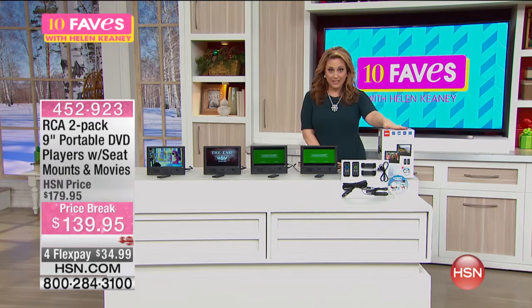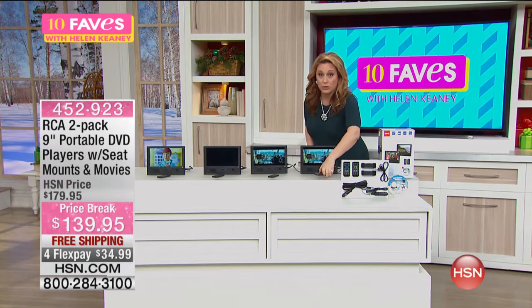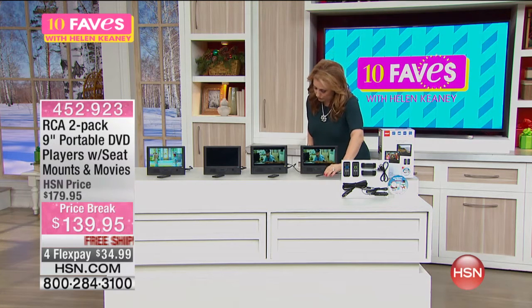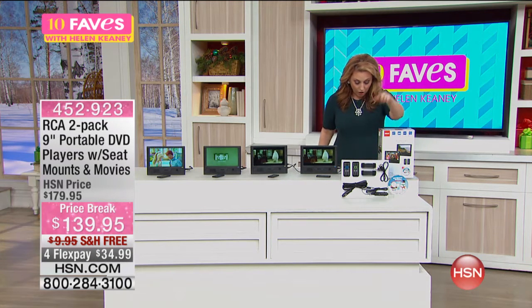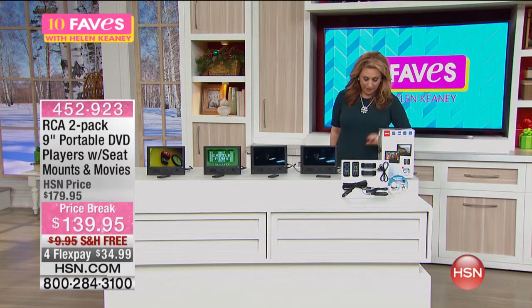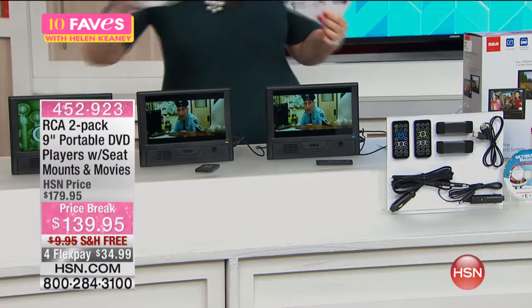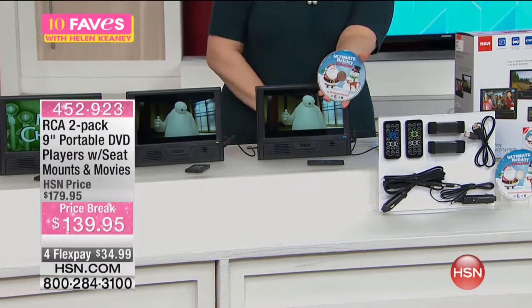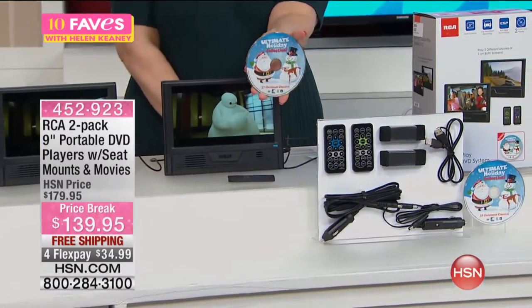You're getting two remote controls, batteries for the remote controls included, the car charger, power cables, mounting straps — two of them — a headset, carrying bag, an ultimate holiday collection DVD, and a one-year warranty.